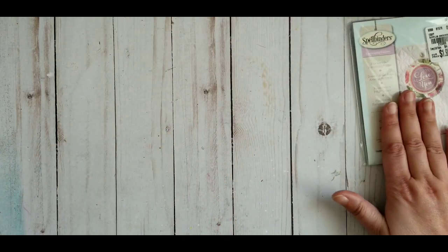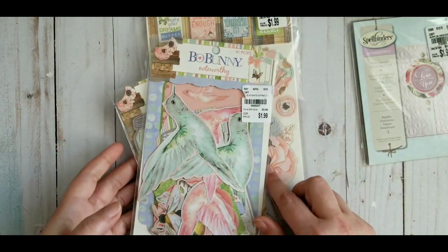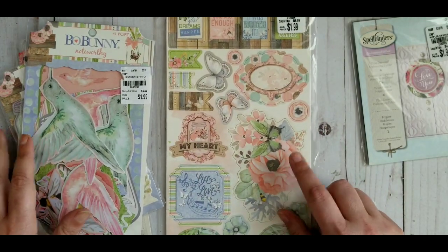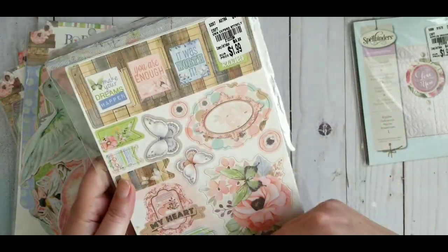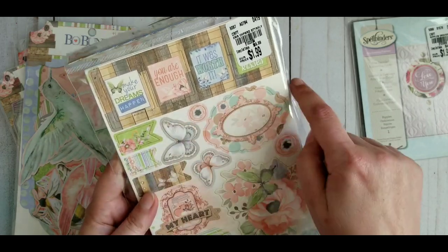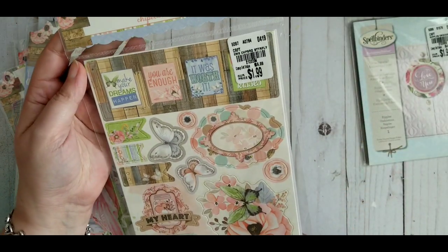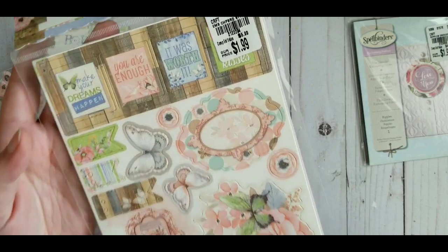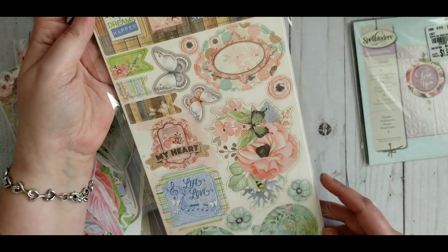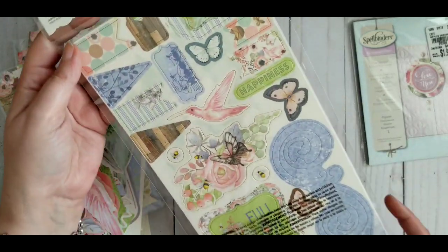This is a bunch from the same collection — Bo Bunny. Before I forget, if you order this it does not fit into an envelope, so I would cut it. You get all the pieces but there will be a cut through the packaging, not the pieces. The first item is called Butterfly, I believe — pretty chipboard pieces. It has two sides of course, and it's so pretty.